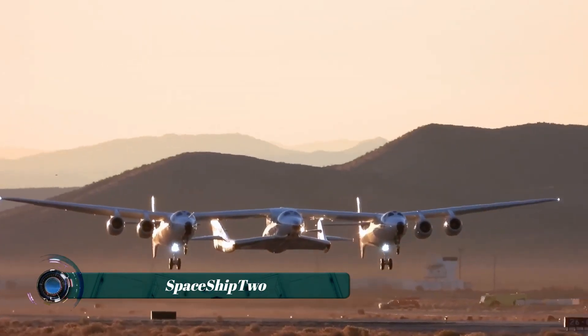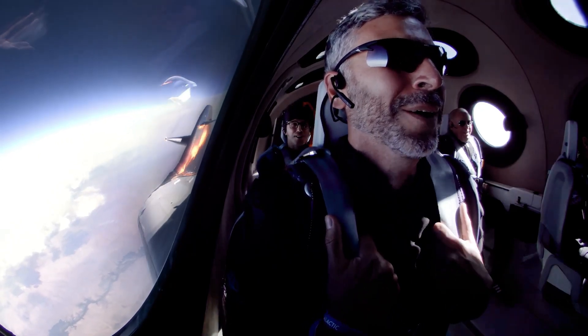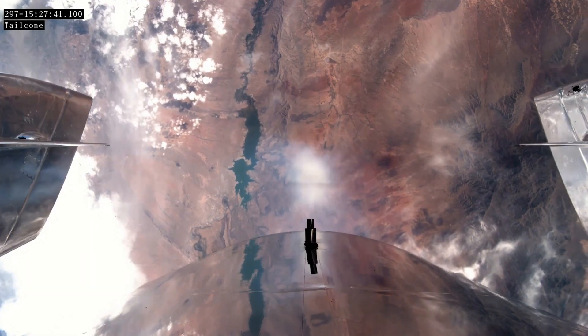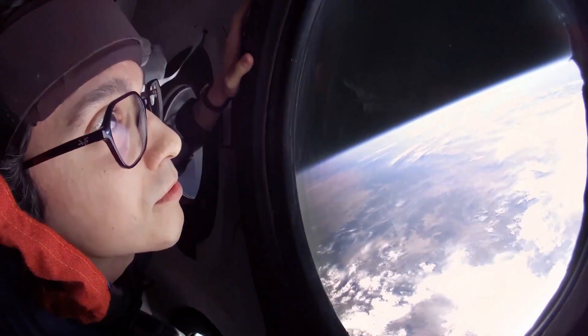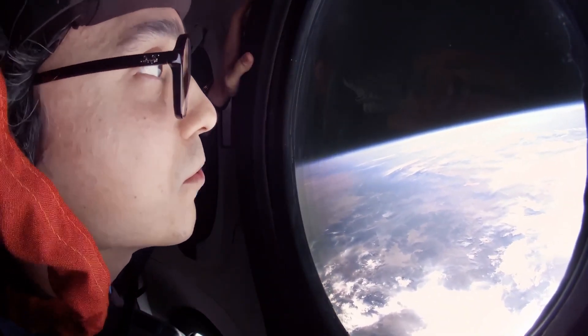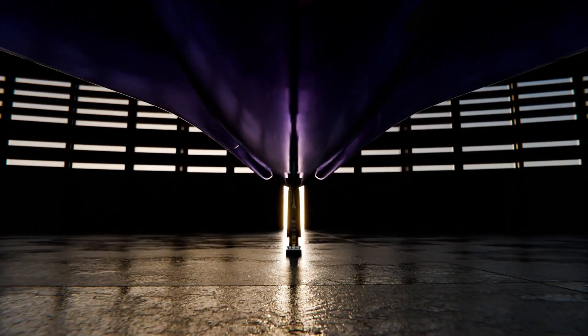This is Virgin Galactic's Spaceship 2 — a sleek, rocket-powered craft built not for crossing countries, but for touching the edge of space. Suspended beneath its mothership, White Knight 2, it soars to high altitude before igniting its hybrid rocket engine, propelling its passengers into a realm where Earth curves below and the sky fades to black. Made from cutting-edge carbon composite materials, Spaceship 2 combines elegance with engineering brilliance.